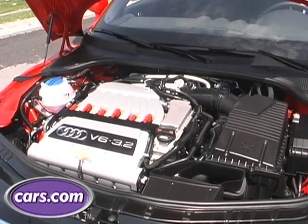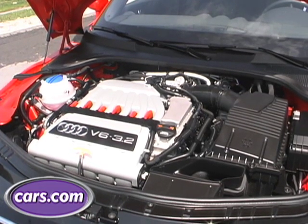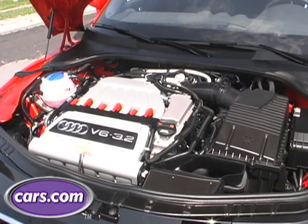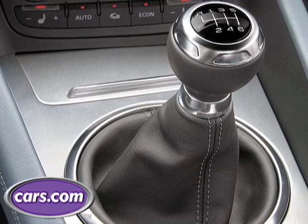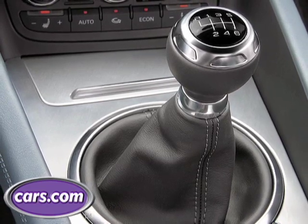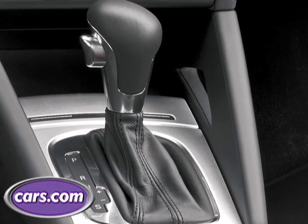The car we tested had the larger 250 horsepower engine, a 3.2-liter V6 that carries over from the previous generation. The power and torque are just right in this car, especially with the standard 6-speed manual transmission. Audi also offers the dual-clutch sequential automatic S-Tronic.